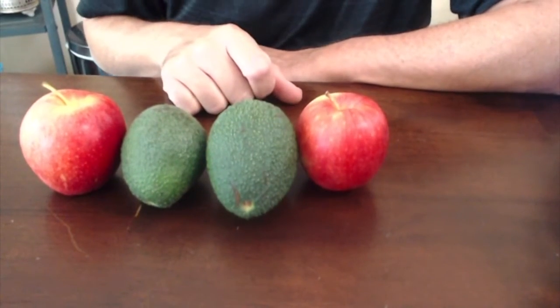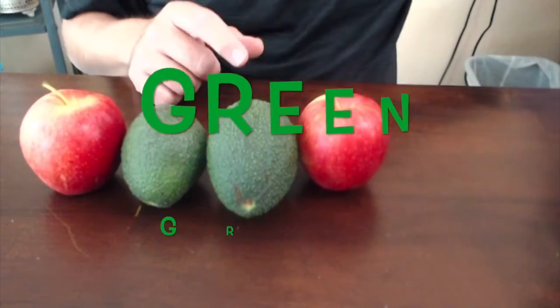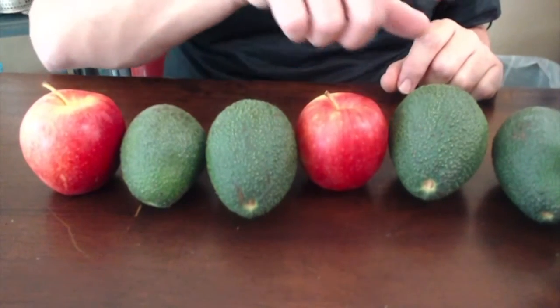What comes next? Red, green, green, red. I think you're right — I think the green ones come next. It'd be like two. So we go red, green, green, red, green, green.